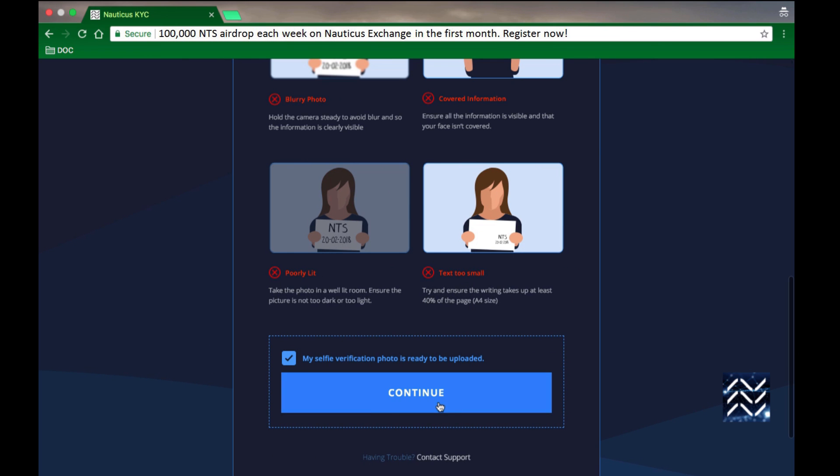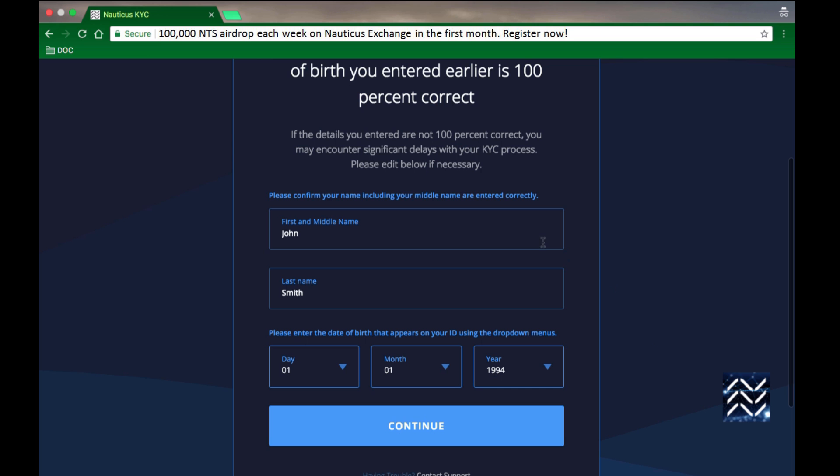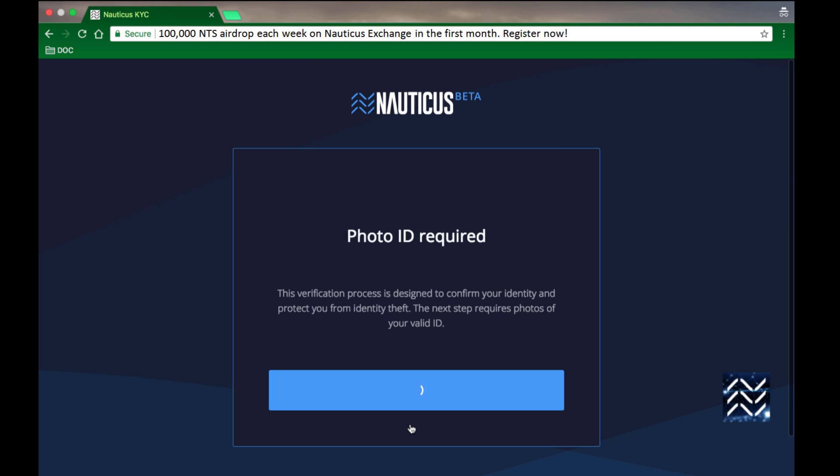Once you've done that, click continue. This is a new screen we've just added — because a lot of people were filling out their details incorrectly, this is a chance to double-check that you've got everything completely right before we send you to our third-party verification system. That looks right, so let's continue.